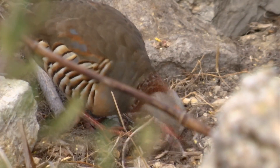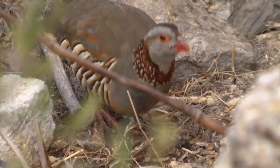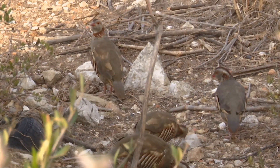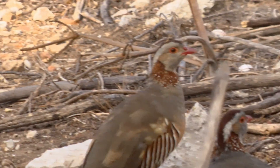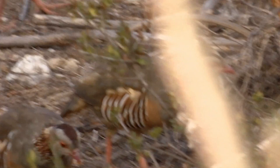And recently their population was declining on the rock. We noticed that the population was steadily going down and there are many causes for it. One of them is that we have a very large population of yellow-legged gulls. Yellow-legged gulls will forage and they will feed on the young partridges. Apart from that, another problem is feral cats — they do prey on young partridges and adult partridges as well. We've also got snakes and rats that feed on the eggs. So there's a large variety of predators that feed on them.